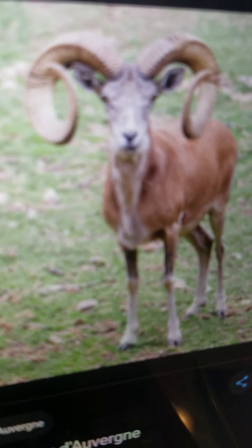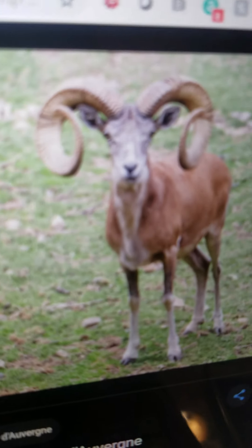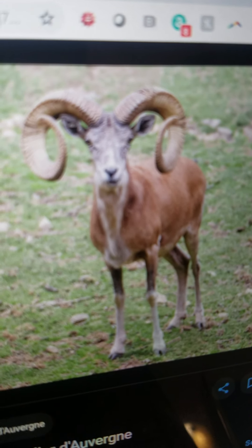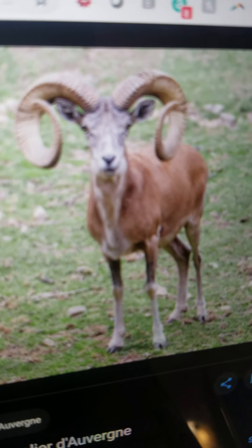Urial. It is a type of wild sheep that lives in the mountains of Central Asia. It eats grass and they can run and are very good climbers.